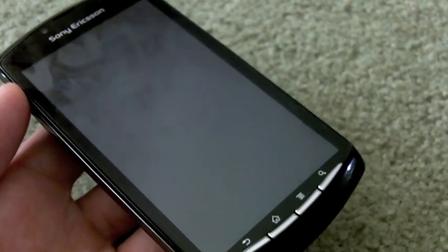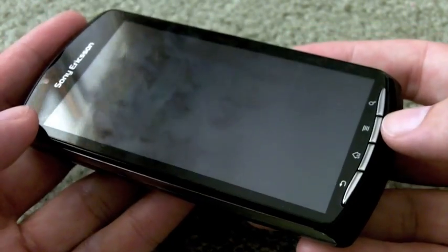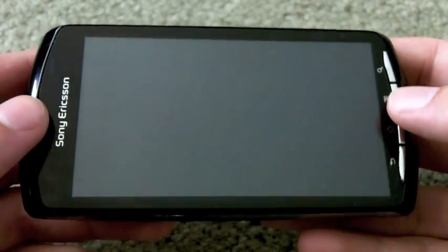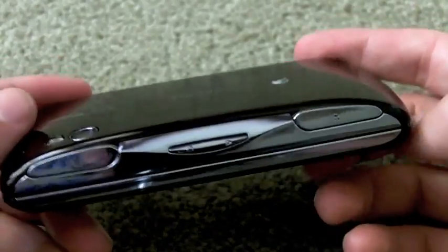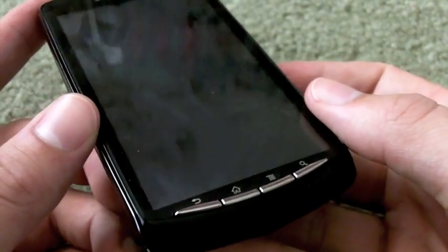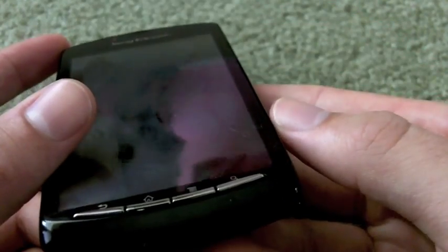Hey everybody, it's Andrew from androidcentral.com. Here it is — the Sony Ericsson Xperia Play, the gaming phone, the PlayStation phone, the PSP Go phone — whatever you want to call it. It's been long rumored by the gaming community and the cell phone community. Everyone's been waiting on it and it's finally here. I'm super excited because I'm a gamer and I love Android, so I love seeing the two come together.